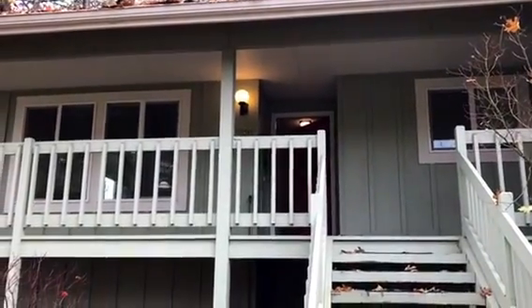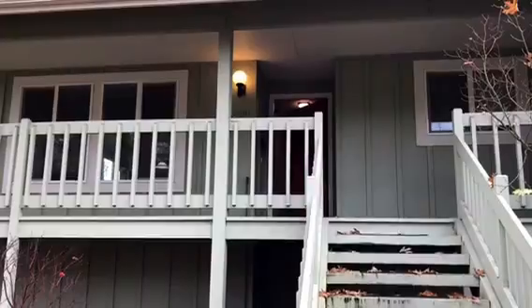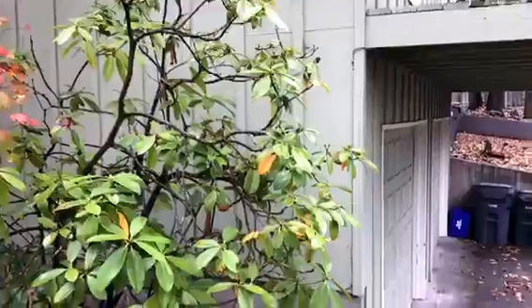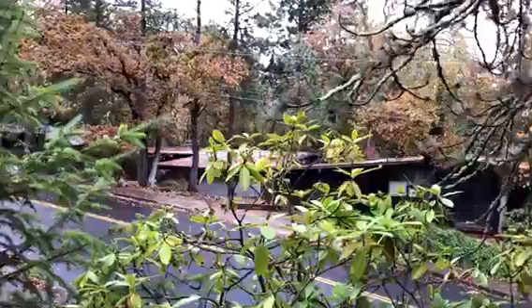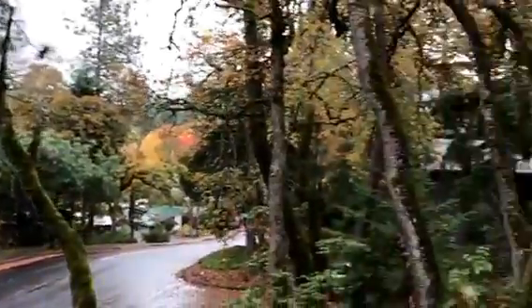We are at the home of 3780 Donald Street in Eugene. This is a three-bedroom, two-bath duplex. I'm going to kind of circle the neighborhood here. It has a single-car garage. Nice area, a lot of trees. We're going to go ahead and go in.